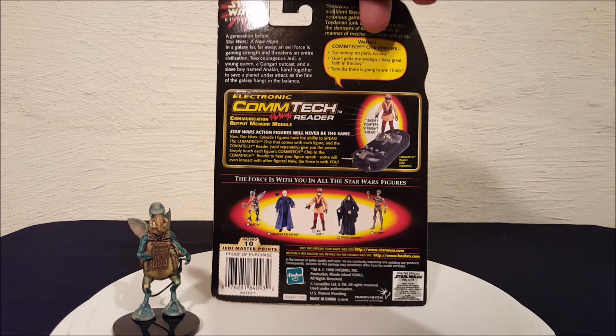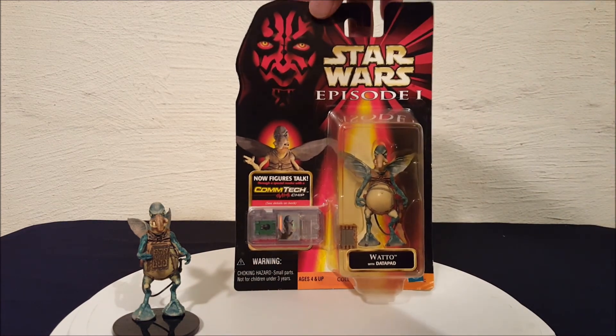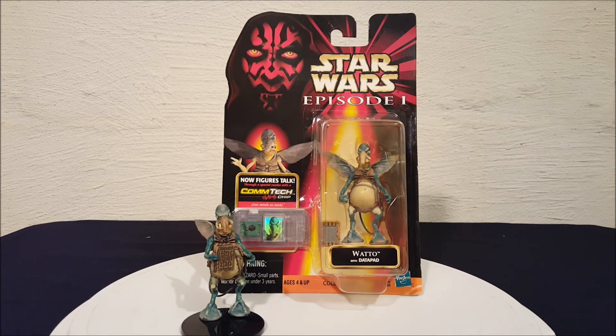And there he is everyone — there is Watto from Episode 1: The Phantom Menace with Com-Tech chip. Thanks for watching everyone.